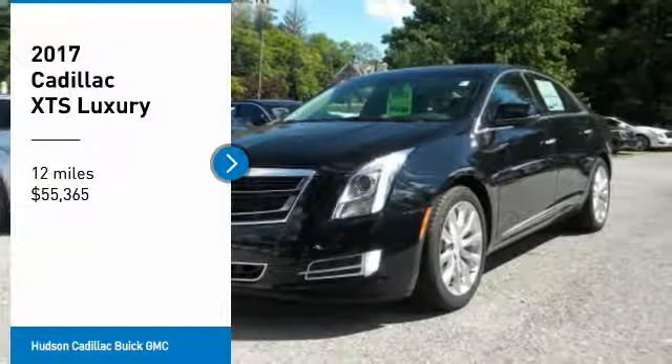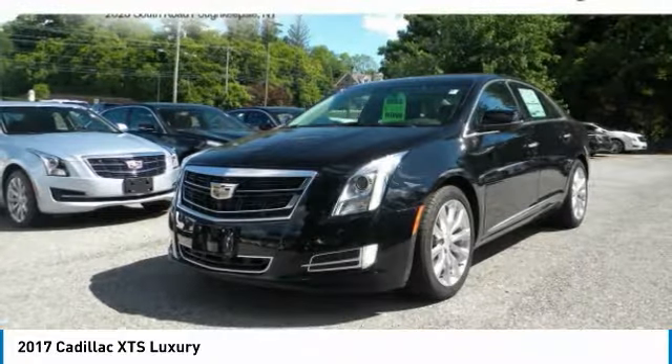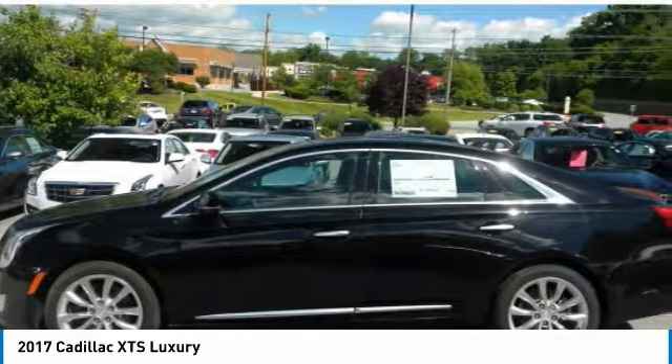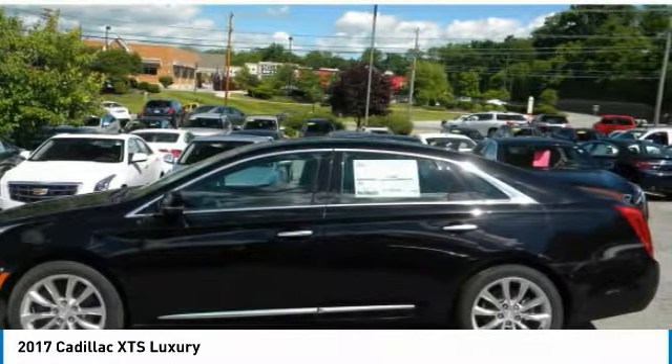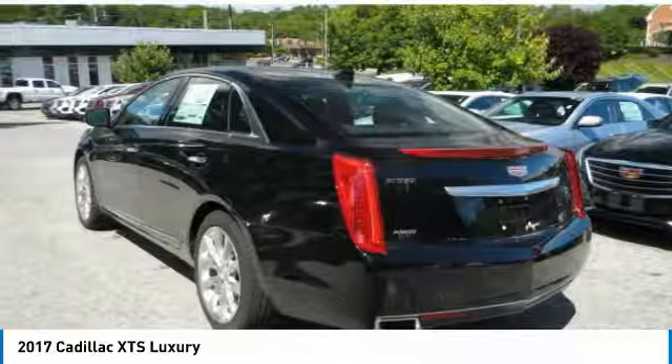We are pleased to show you the 2017 XTS. The Cadillac XTS will have every kind of feature you can think of. It comes with a spacious, high-tech cabin and packed with lots of safety features. It is a full-size luxury cruiser.